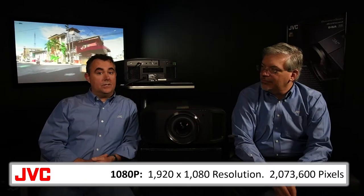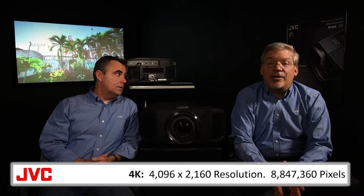These days people are aware of resolution more than ever, and the baseline for most people is high definition — about 2 million pixels. 4K is 8.8 million pixels, and recently JVC surprised the home theater industry with the world's first 8K e-shift home theater projectors, which create an image with over 35 million pixels. JVC does this with a 4K input inside the projector — each frame of 4K video is scaled to 8K, creating additional detail.